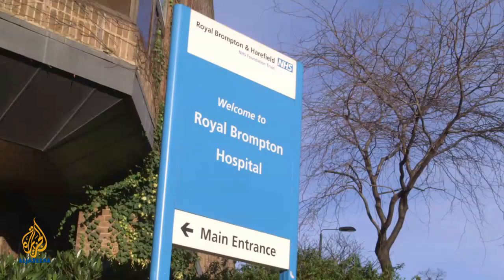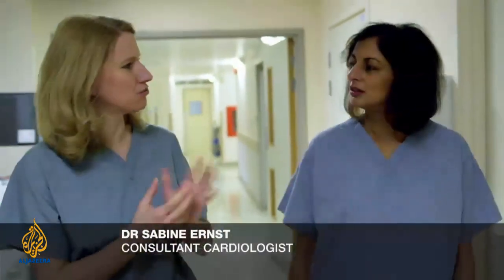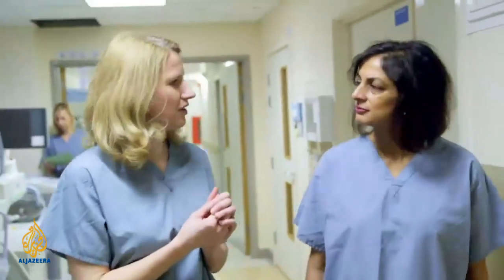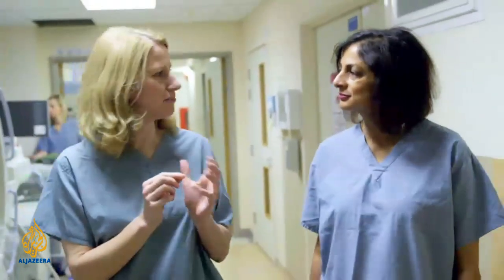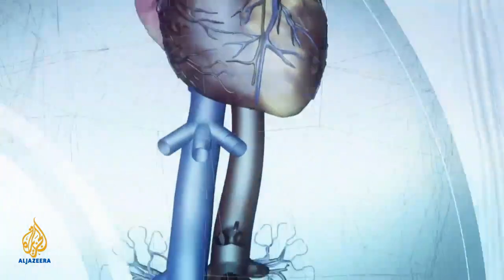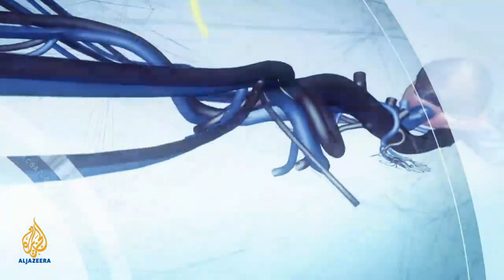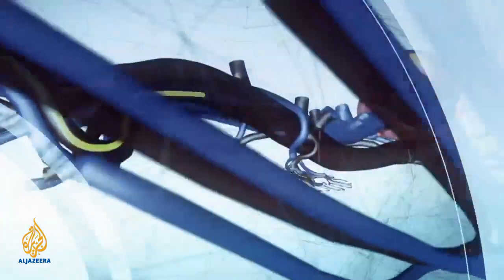We're treating here at the Brunton very complex patients that have faulty heart rhythms. The heart starts racing suddenly and sometimes medication doesn't work really well, and we try to find the spot in the heart that makes it race. To locate these defective points, the doctor has to insert a catheter, or fine tube, into the heart, all the way up from the groin.